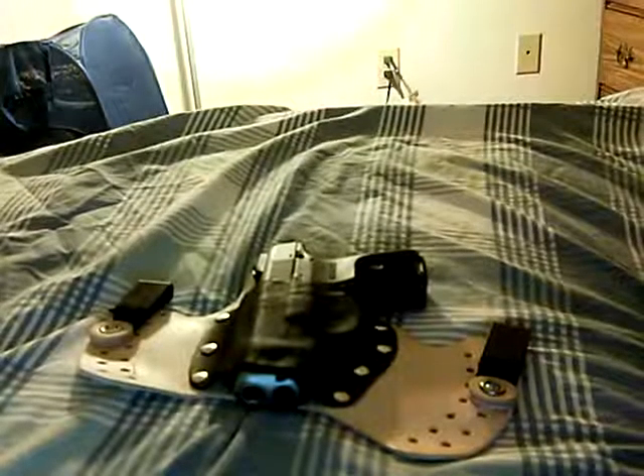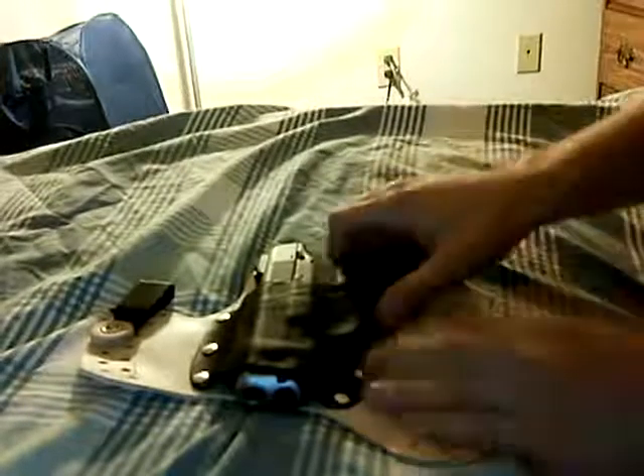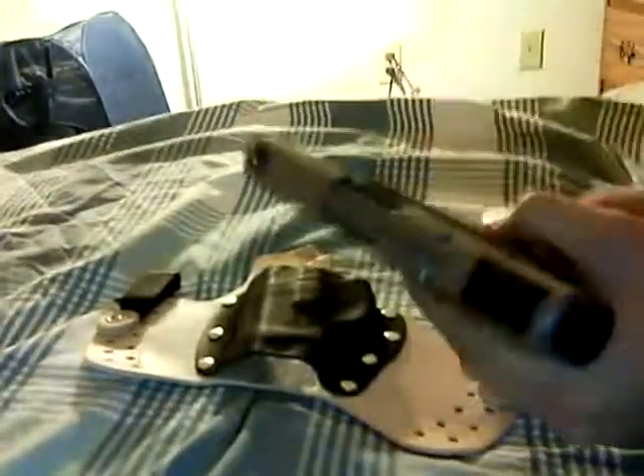Hey guys, this is a follow-up for the holster. I'm going to give you my second thoughts now after having a chance to wear it, so we'll take this out real quick.